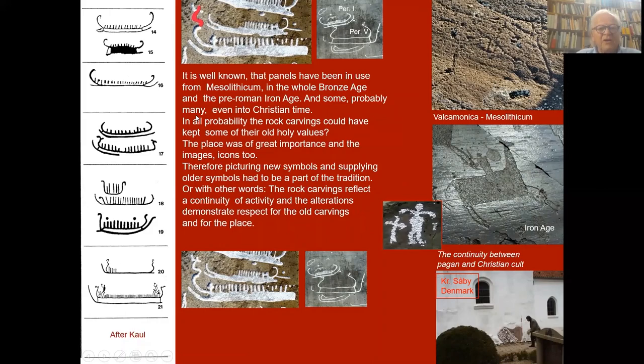It is well known that panels have been in use from the Mesolithic through the whole Bronze Age and pre-Roman Iron Age, and probably many even into Christian times. In all probability, the rock carvings could have kept some of their holy values. The place was of great importance and the image icons too. Therefore, picturing new symbols and supplying older symbols had to be part of the tradition — the rock carvings reflect a continuity of activity and the alterations demonstrate respect for the old carvings and for the place.